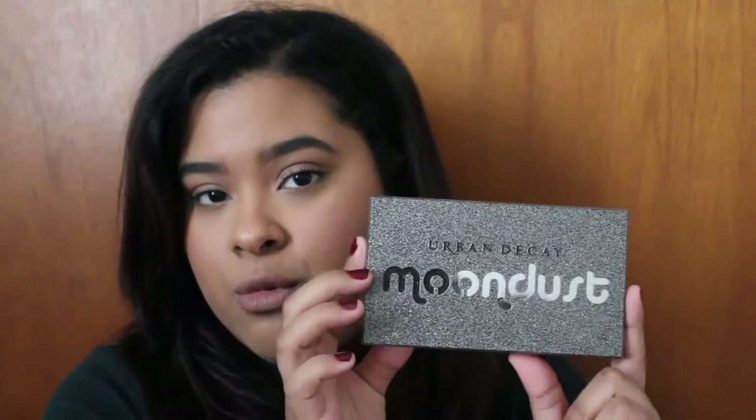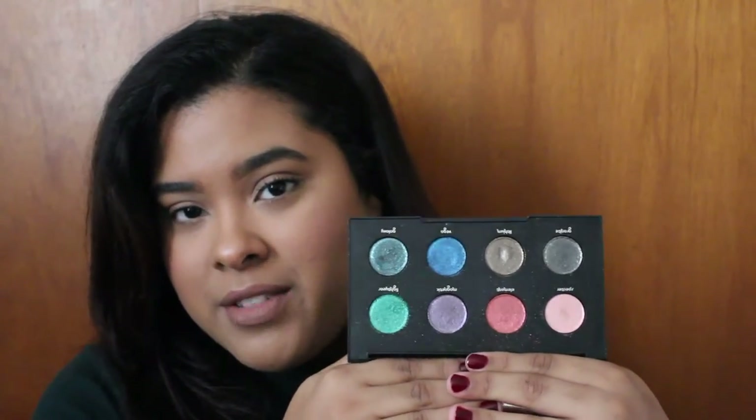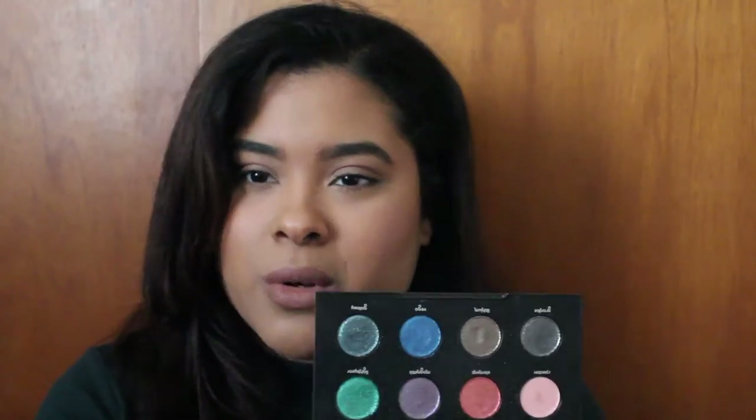Another palette that's new to me is the Urban Decay Moon Dust palette. You've probably seen it all over social media. A lot of people don't like it, but I think that's because they use it as a regular eyeshadow. I use it as if it were a loose pigment — I use a glitter glue with it. Without glitter glue, the shadows were gone by end of day, but with glitter glue they stayed perfectly and everyone was complimenting the glitter. It's great for holidays and special events.